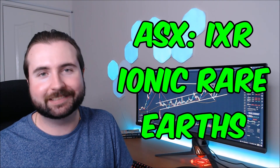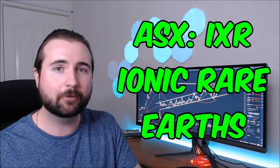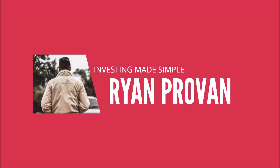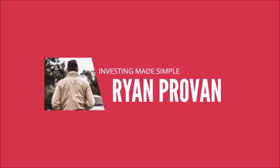Today we take a look at ASX listed stock IONIQ Rare Earths, ticker IXR, performing some technical analysis and making some predictions on where we can expect to see IONIQ go in the near future. Ryan here and welcome back to another ASX stock analysis video. We're checking back in with a company we looked at not too long ago — IONIQ Rare Earths.